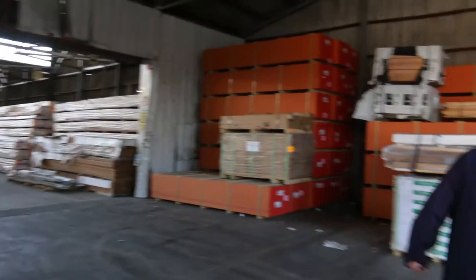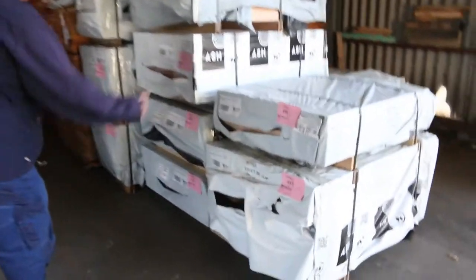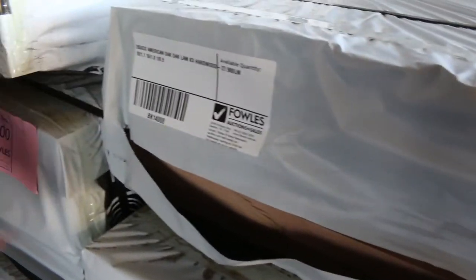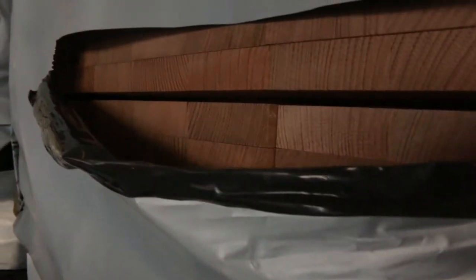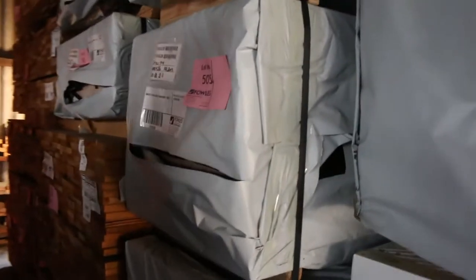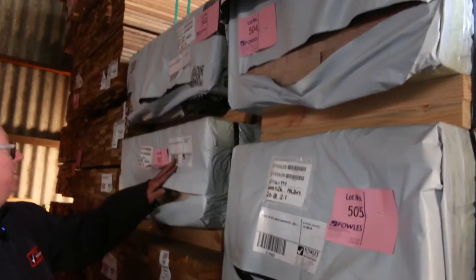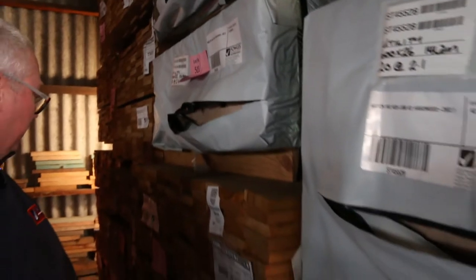Over here we've got some benchtop material and stair tread material - some 285 by 33. Lot 496 is a pack of American oak - that is absolutely beautiful. The lengths are all specified on there as well. We've also got some ash, 285 by 43. We've got the 600 by 26 2.1s here - four packs of those. And four packs of the 900 by 33 benchtop material, 10 pieces at 2.4 in each.